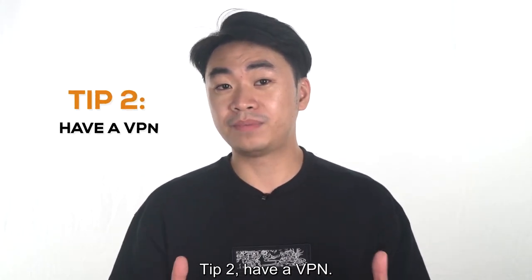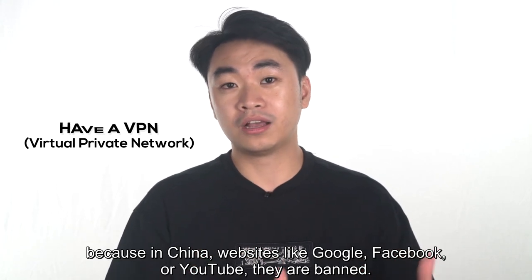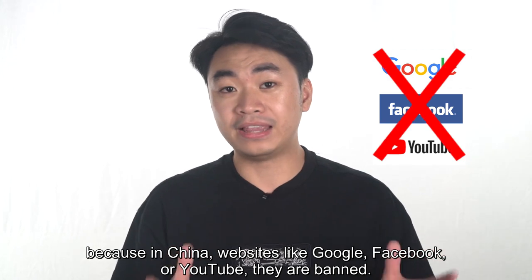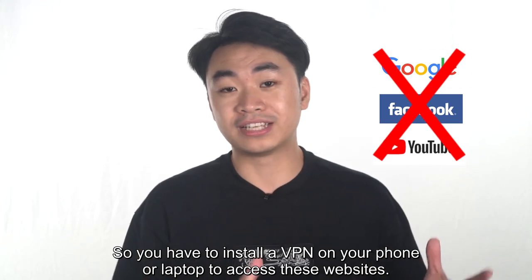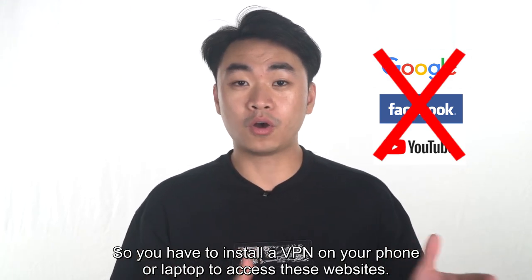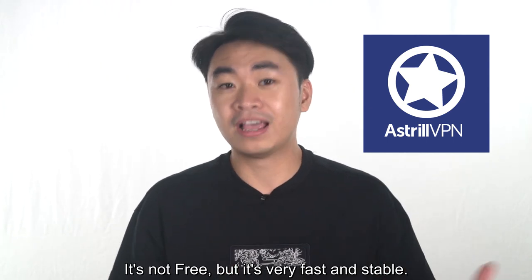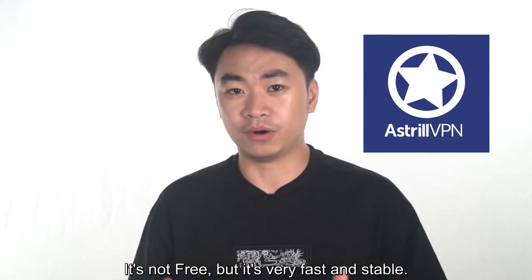Tip 2: Have a VPN. Because in China, websites like Google, Facebook, or YouTube are banned. So you have to install a VPN on your phone or laptop to access these websites. My best suggestion is Astro — it's not free, but it's very fast and stable.